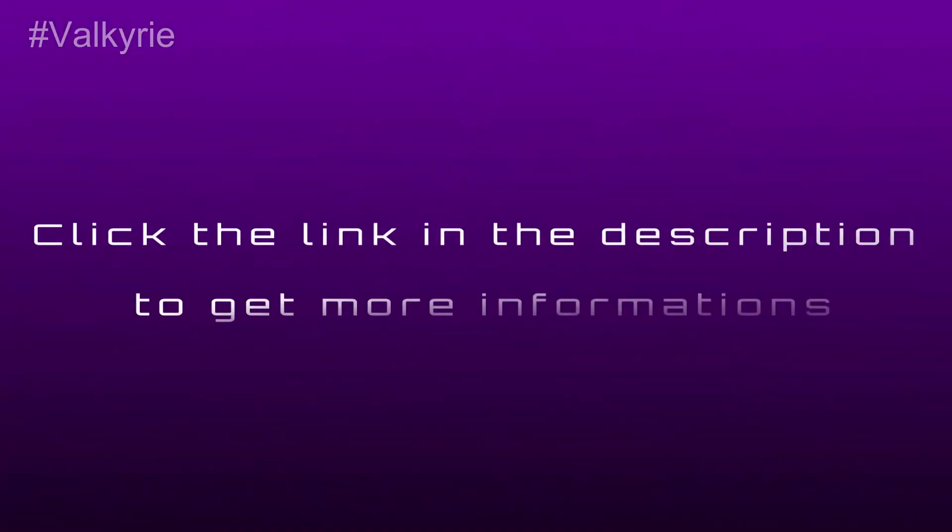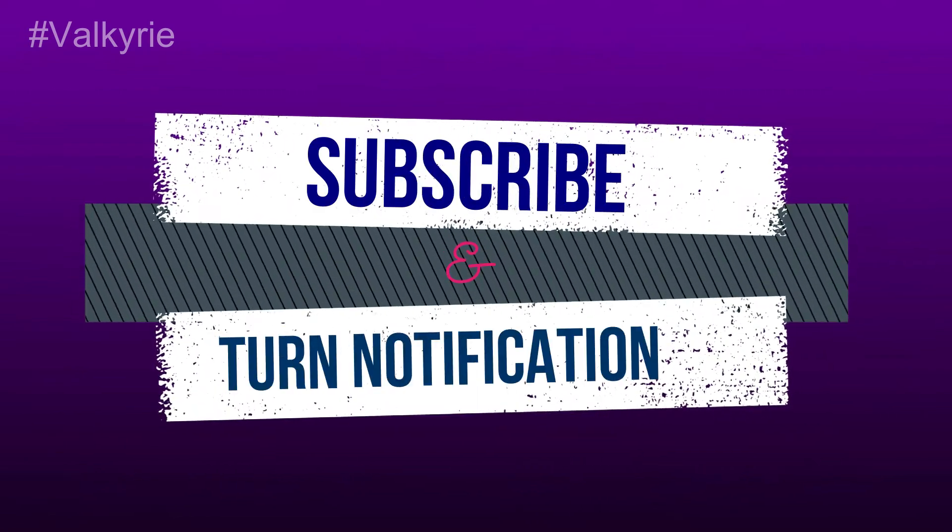Click the link in the description to get more information. Thanks for watching this video. Please subscribe and turn the notifications on.